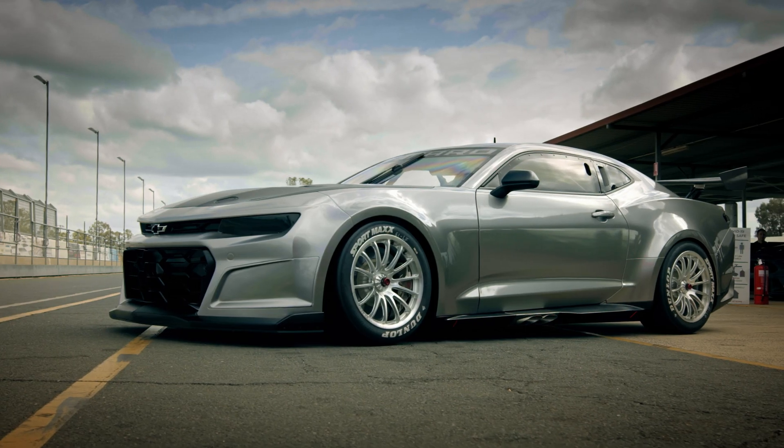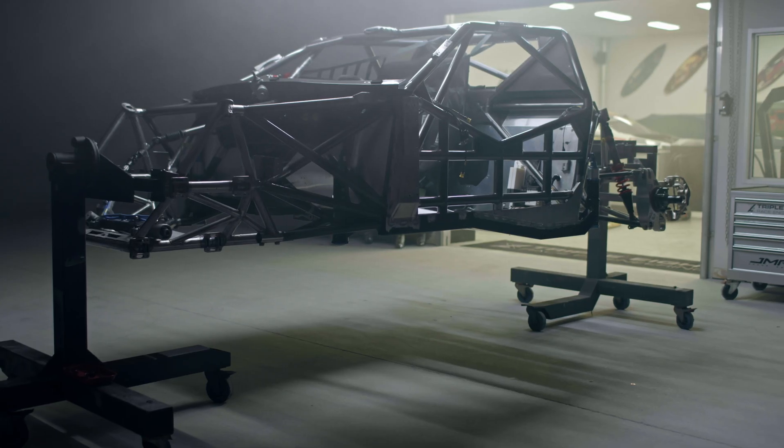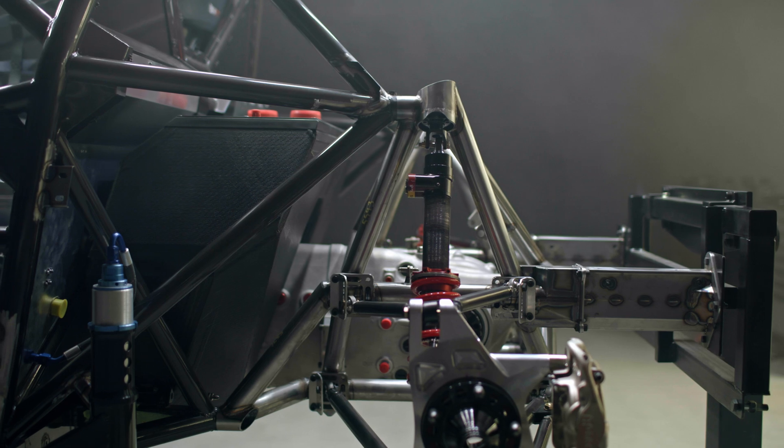ANSYS was pivotal to our Gen 3 design program. This has really helped us out within the design of the front control uprights, the rear wing of the Camaro supports, the steering column, and even the roll cage, which are made in three pieces for modularity and repairability.